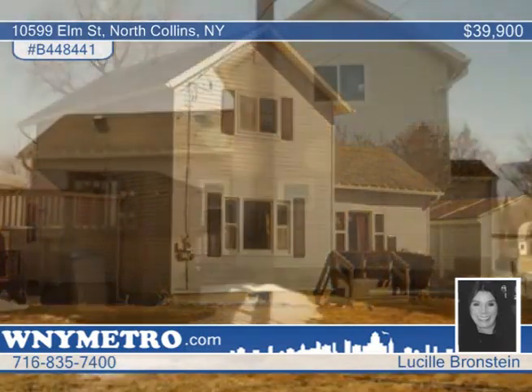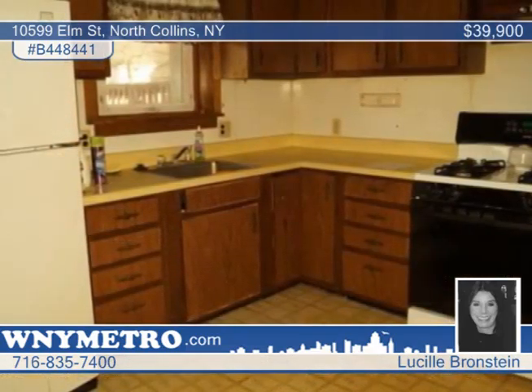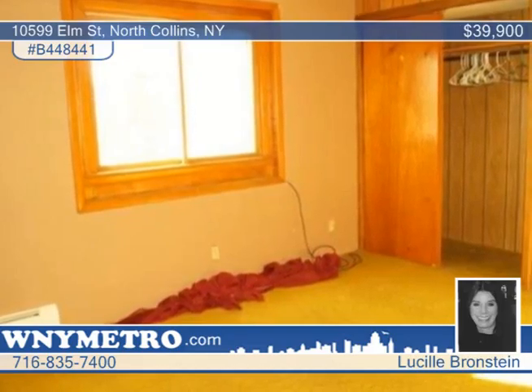This beautiful two-bedroom, one-and-a-half bath home is sure to please with partial basement, first-floor laundry, and cozy family room. Outside, you'll love entertaining on the large deck overlooking the yard.